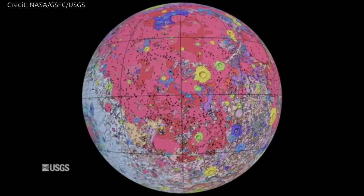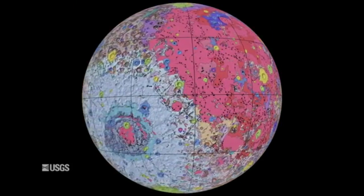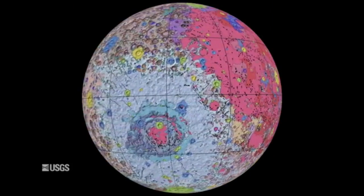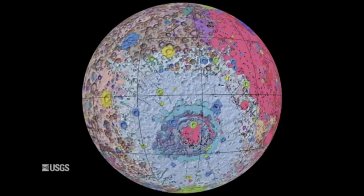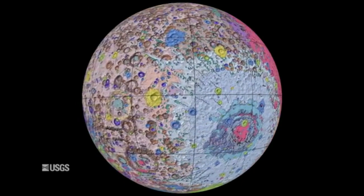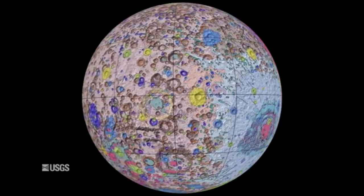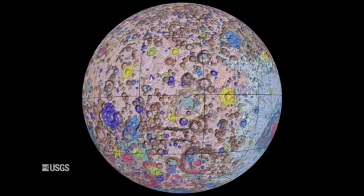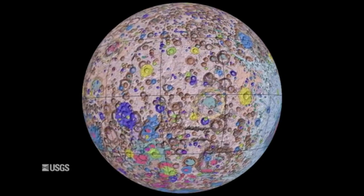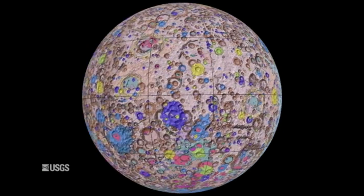The US Geological Survey has just released a new authoritative map of the Moon to help explain the 4.5 billion-year-old history of our nearest neighbour in space. For the first time, the entire lunar surface has been completely mapped and uniformly classified by scientists from the USGS in collaboration with NASA and the Lunar Planetary Institute.